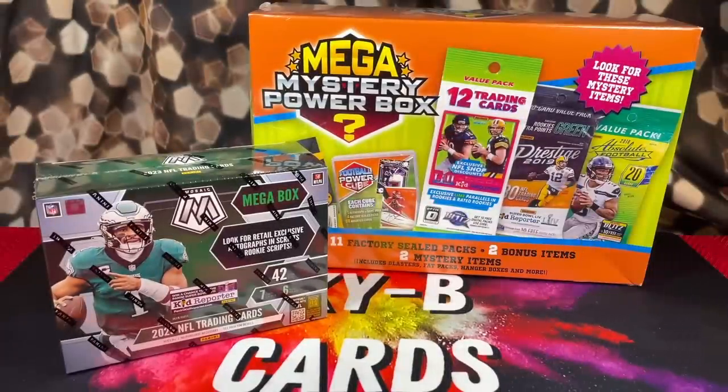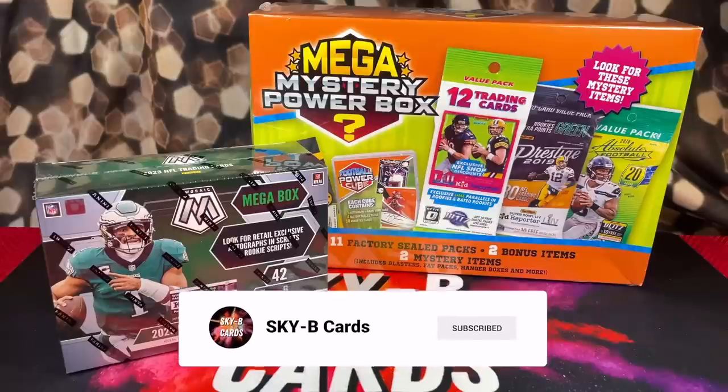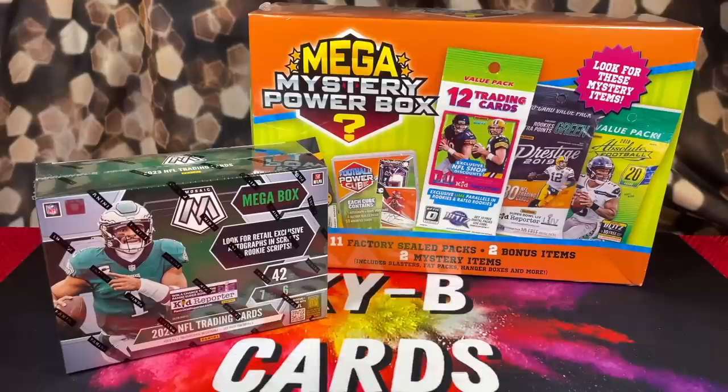What's up everyone? Hope everyone's having an amazing day. Today we have a very exciting product battle. As you guys can see in front of me, we have the two hottest brand new Megabox football products.